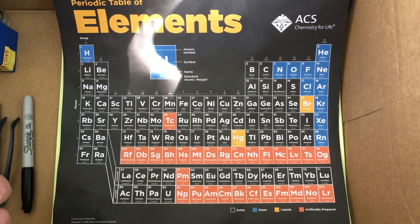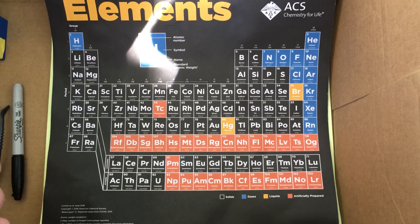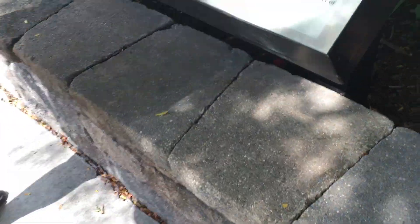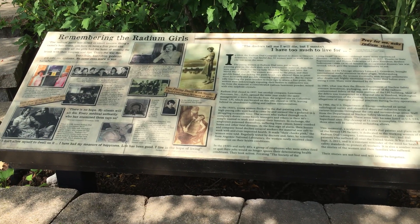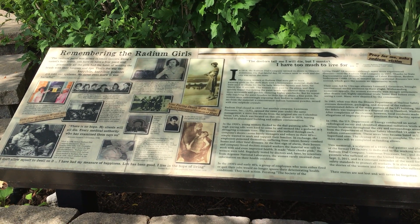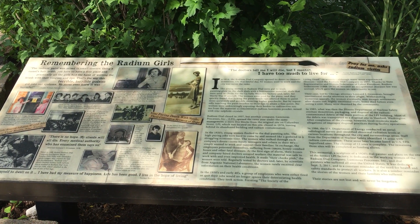You might be asking why we're doing this outdoors with all the traffic and stuff like that. Well, we're in Ottawa, Illinois, which is a location of one of those radium factories. This first factory came in — it was built a little over 100 years ago — and those factories no longer exist. They've done a lot of work in terms of cleaning up the town and all the radium contamination.